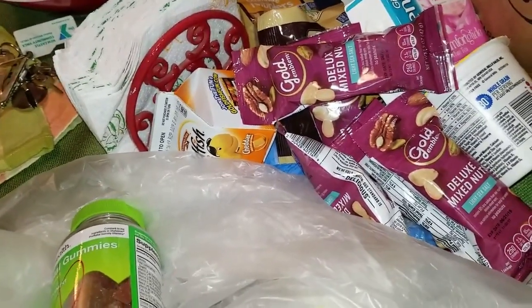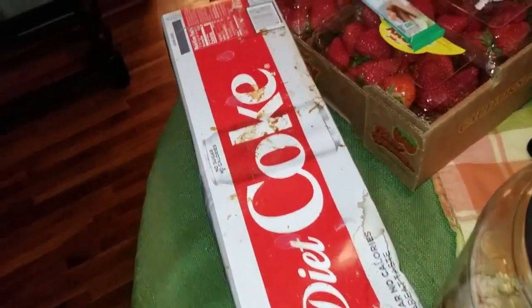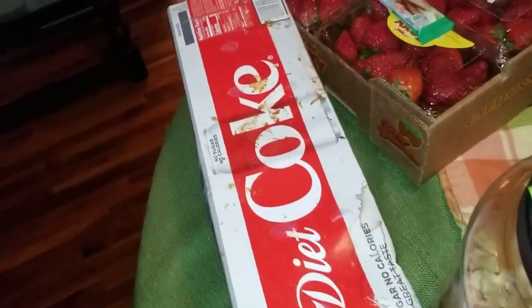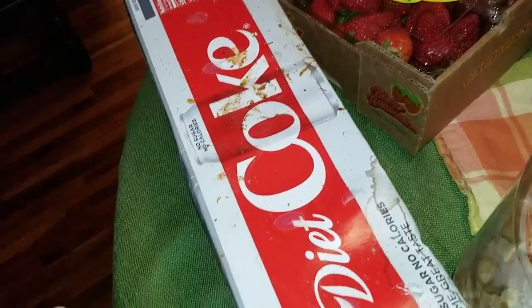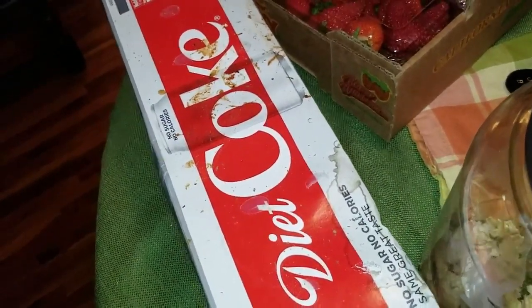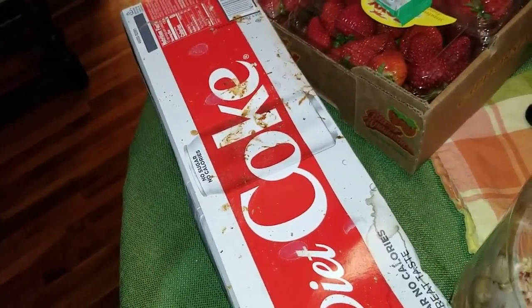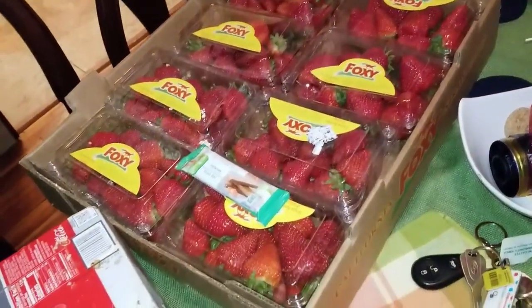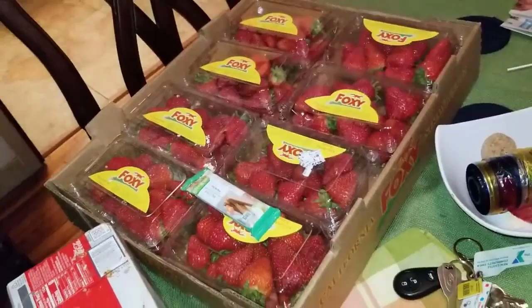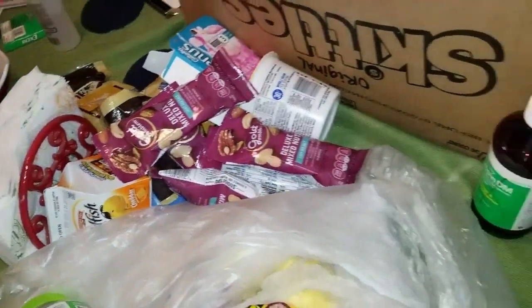We've got the Diet Coke, and some spaghetti sauce was in the dumpster so a lot of the packaging has spaghetti sauce on the outside. We just could not get any of the spaghetti sauce jars with our grabber, so any that weren't open we weren't able to save. We ended up with one box of strawberries — we had three total and gave two away before we got home. It was a pretty good night overall.